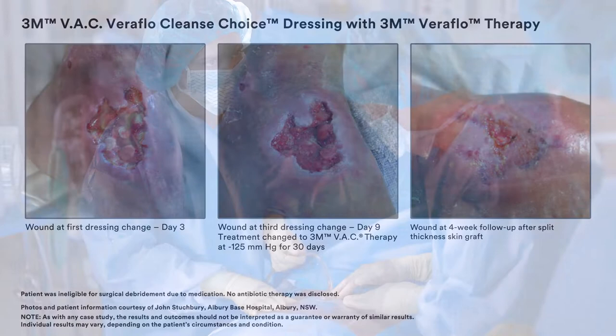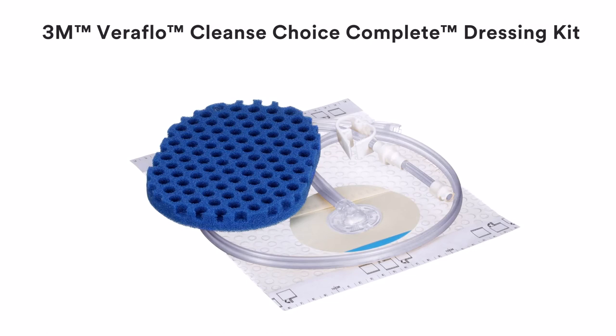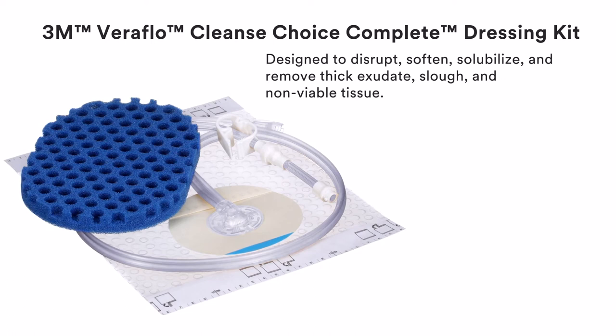Put 3M Veriflo Cleanse Choice Complete Dressing to work for you and put this unique mechanism of action to work in your practice. 3M Veriflo Cleanse Choice Complete Dressing is designed to disrupt, soften, solubilise and remove thick exudate, slough and non-viable tissue, making it an ideal option for clinicians when there is need for immediate wound cleansing or when surgical debridement must be delayed or is not possible.